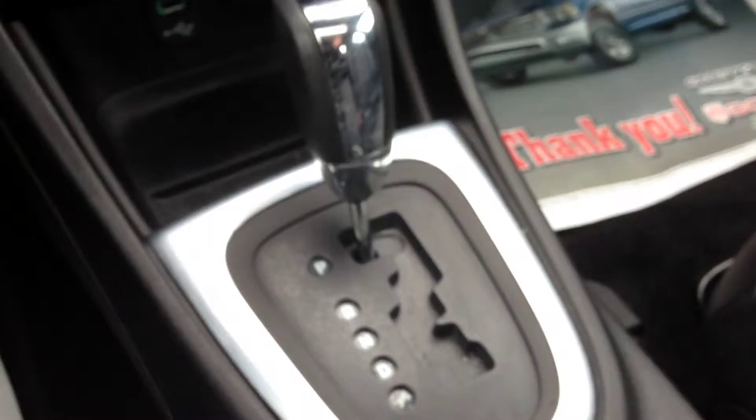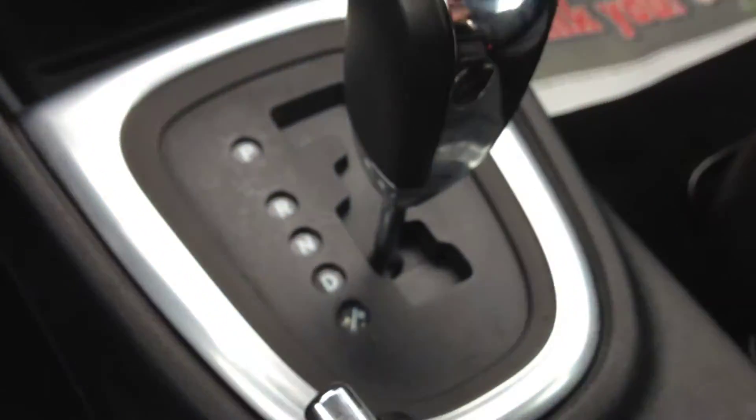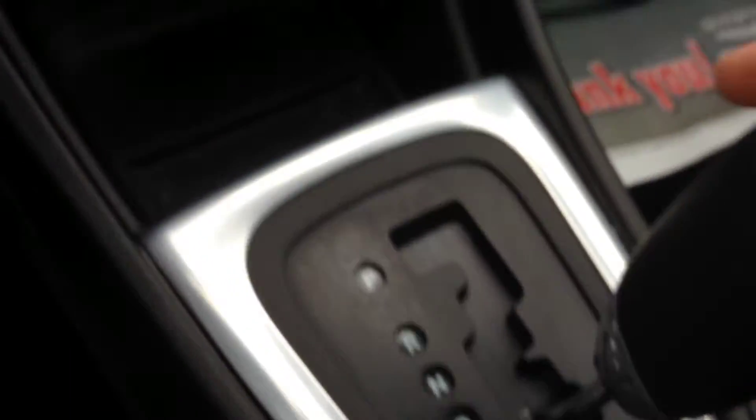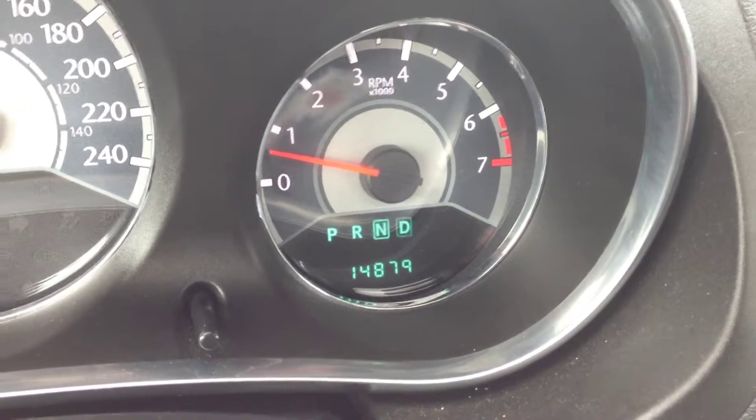Automatic transmission with six speeds and Tiptronic. This is the automatic mode. Go one lower and you can tap right to gear up, tap left to gear down. You'll know what gear you're in because the display box tells you. As you can see, I'm toggling through the different gears.